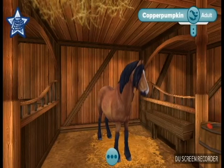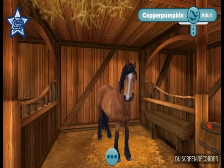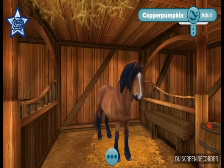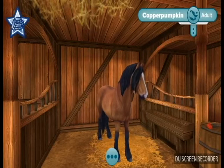Hey guys, Vixen here with Copper Pumpkin, our pregnant North Swedish mare. Now, she was bred to Black Pearl, my Black Morgan.